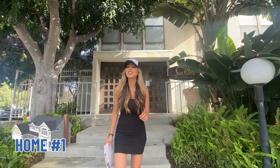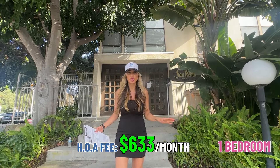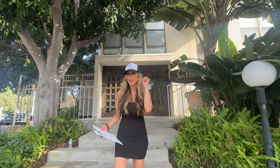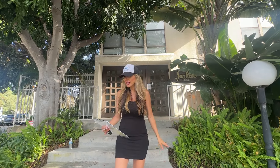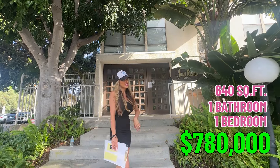So we're here at the first property in Pacific Beach — this is the one bedroom. The HOA here is around $633 a month. All appliances convey and it should have a view, so I'm really excited to check it out. It's listed at $780,000 — one bedroom, one bath, 640 square feet. Let's go take a look.